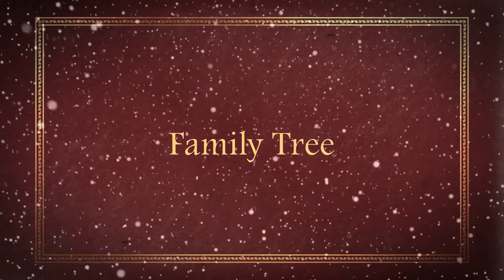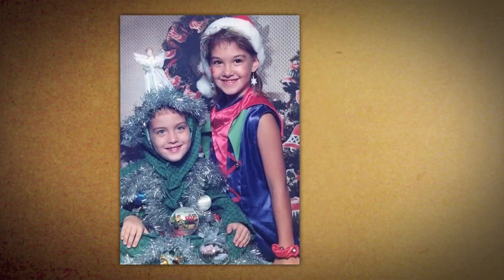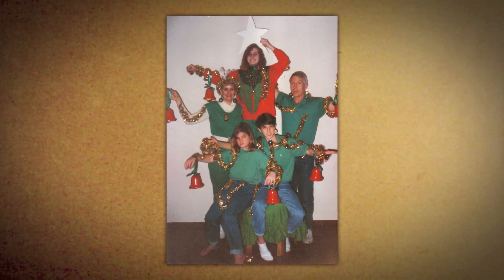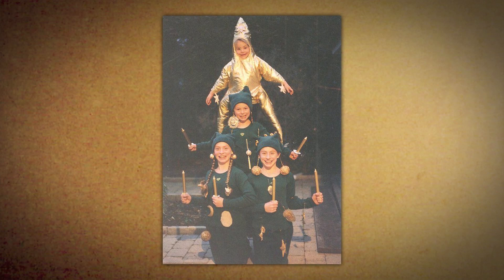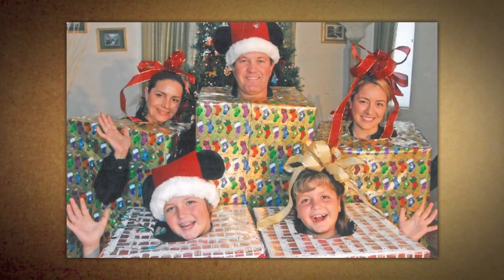Tip number two: if you want to really raise your holiday spirit, you can be the tree. Or have your whole family be the trees. If you can't wear the tree, you can form a human tree. And if you don't have enough people to form a human tree, simply tie yourself to the tree. And if you don't want anything to do with the tree, you can be the presents.